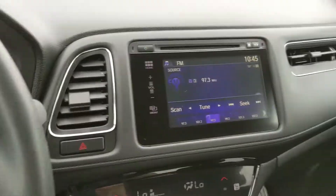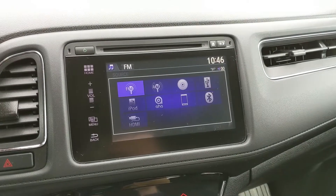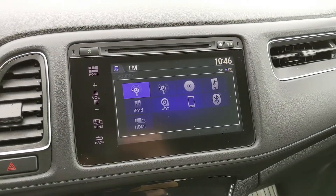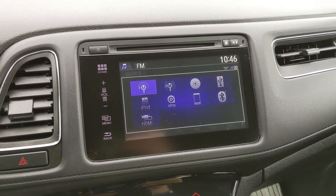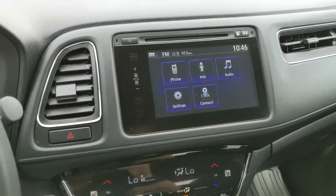Moving on to your center infotainment screen, which has quite a few options: radio, CD, USB, Bluetooth, and HDMI, so you do have quite a few options there for whatever you want to listen to, however you want to listen to it.